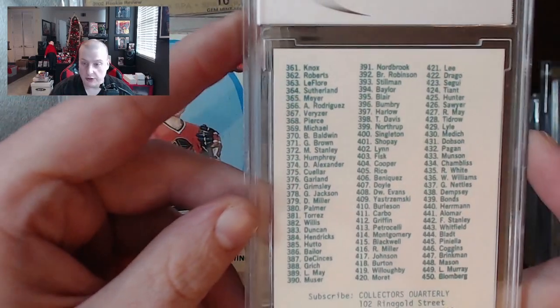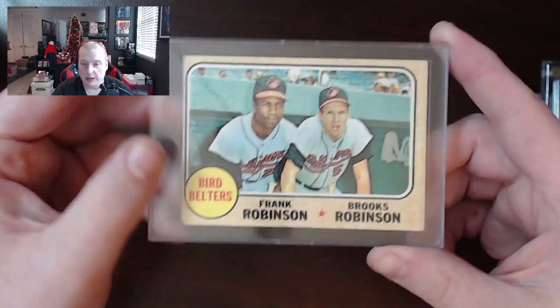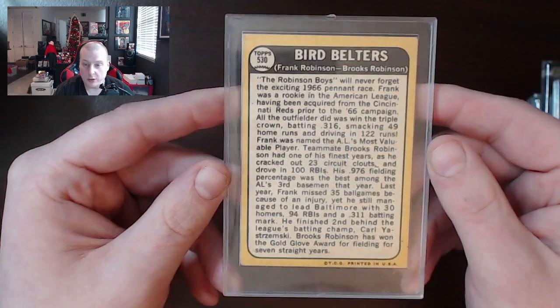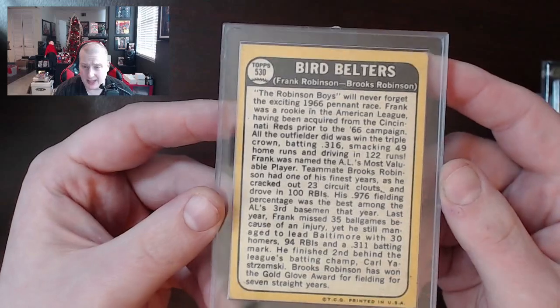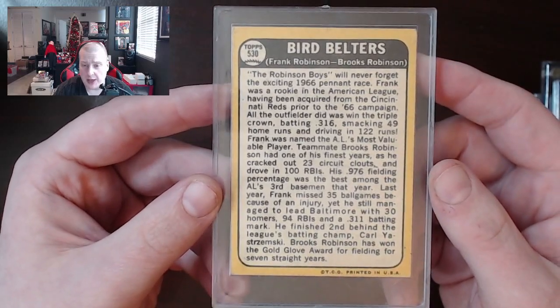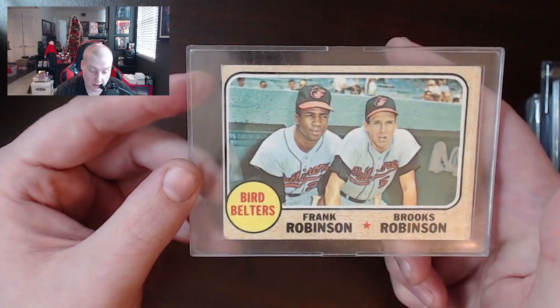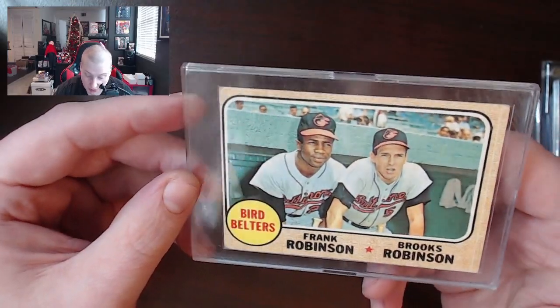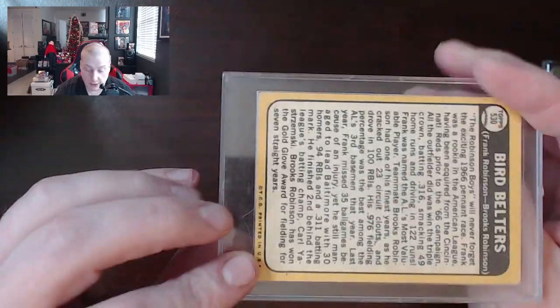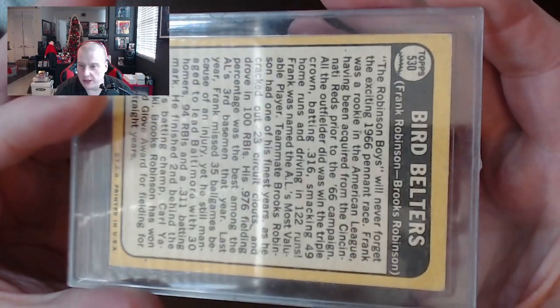Collectors Quarterly — we've got Brooks Robinson and Frank Robinson, the Bird Belters. Again, you guys are always beating down on animals. This one's not in rough shape. It's pretty difficult to get cards with sharp corners back in the day — a lot of them end up having softened or rounded corners. So if you find a good card that has decent centering and corners that still have some semblance of being square and sharp, then you're in good shape. But still a little bit rough on this one.